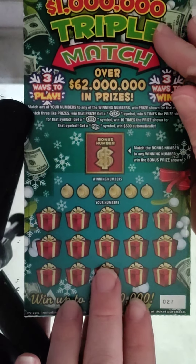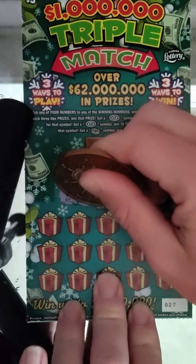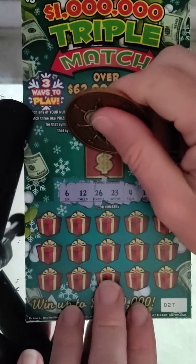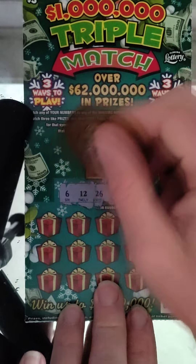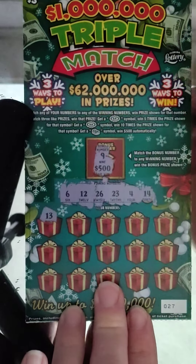Ticket number 27. Winning numbers: 6, 12, 26, 23, 4, and 14. Thanks to everyone watching the full video. Bonus number is 9 — we didn't get that. The prize would have been 500. We're going to scratch everything on the ticket so we don't miss anything.